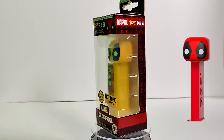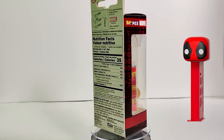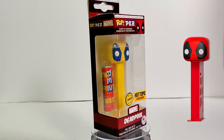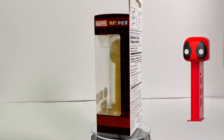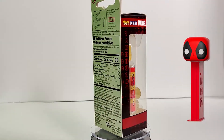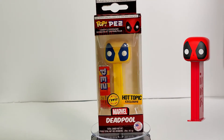The last one I own is the Deadpool Hot Topic exclusive chase. He's wearing his yellow and blue X-Men outfit, which I thought was really cool. Funny story — I didn't even know there were chases in the Funko Pezes. We were at Hot Topic and I heard a customer ask an employee if they had any chase ones. I was standing right in front of it, looked down, saw two of them, grabbed both, and handed one to the customer. That was the first Pez I actually bought.